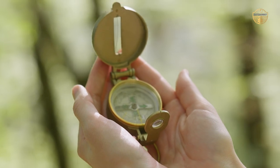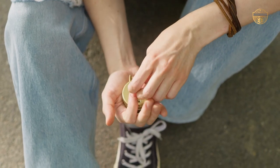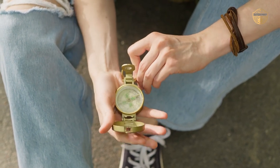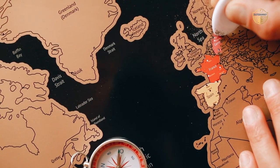For hikers, the compass is an essential gadget to have. It can help you orient yourself while hiking in unfamiliar territory and also keep you on track if there are any changes in your itinerary. If you are looking for the best compass for hiking, here is the best collection for you.